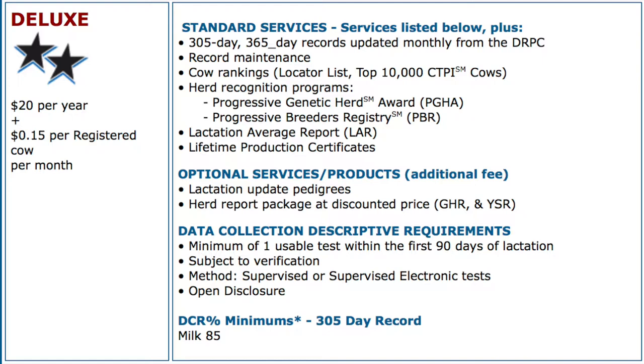The next level up is Deluxe, which is also $20 a year, but there's a $0.15 per cow per month fee as well. Herds in Deluxe are eligible for 305s and 365s on their pedigrees, updated monthly with files directly from the DRPCs. Herds at that level are eligible for the locator list recognition, and they get our lactation average reports once a year showing all the records for the cows in their herd.